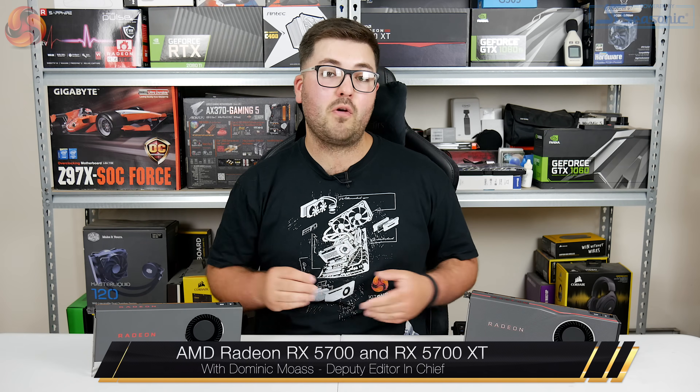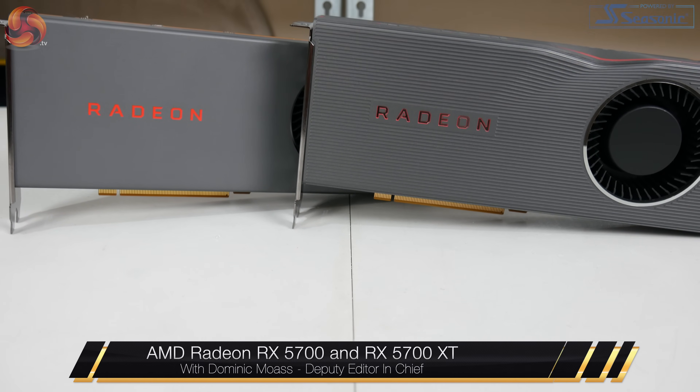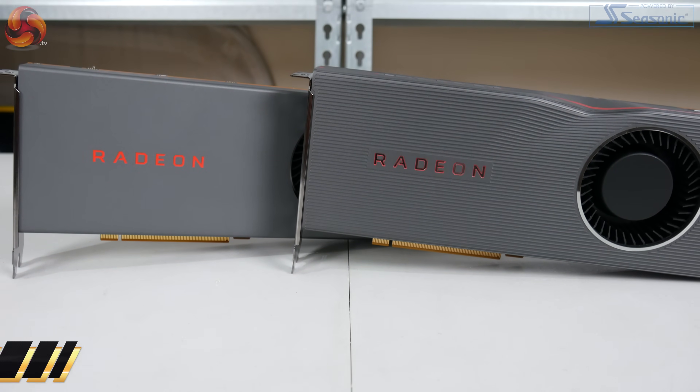Dominic here for KitGuru and today we are looking at the new AMD Radeon RX 5700 and the new RX 5700 XT.